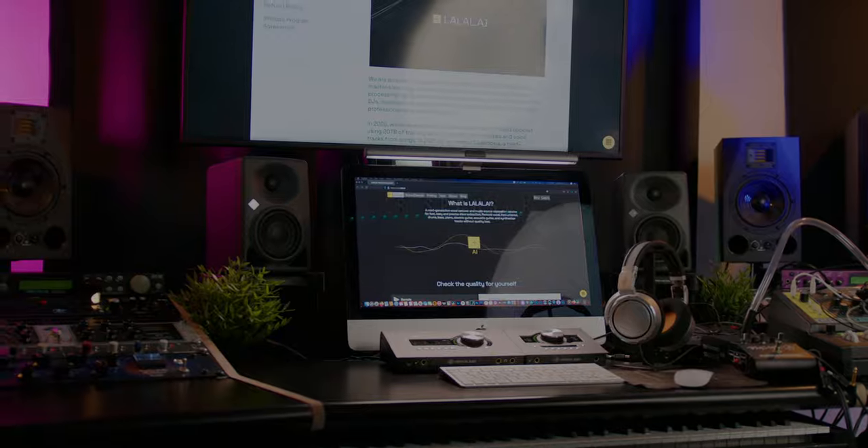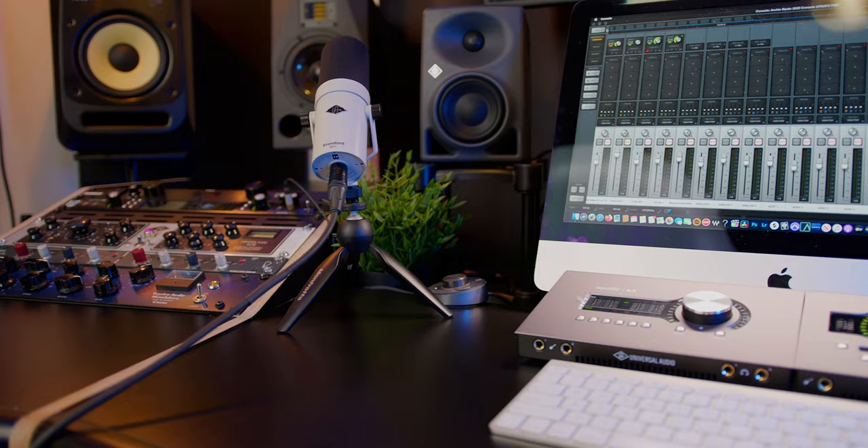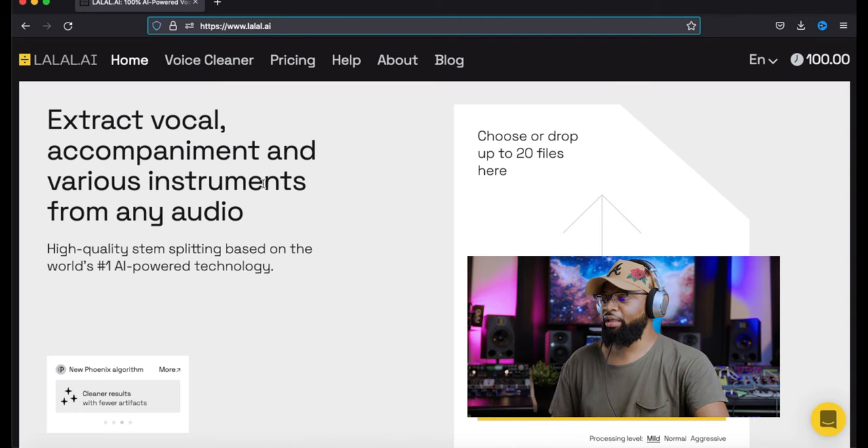Today's video is sponsored by Lao Lao AI, which is a high-quality stem splitting service based on the world's number one AI technology. I will always suggest gear if I think it could possibly help you guys on your creative journey. I will not talk about any gear unless I feel it will benefit you. This AI-based service is really cool — you guys should check it out. Also, subscribe and hit the notification bell so you won't miss another video, especially if you like AI technology and music production content.